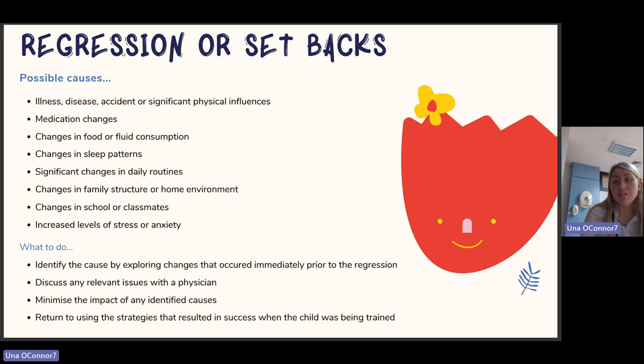Looking at regression or setbacks: if the child was making progress but is now having setbacks, look at possible causes. Consider: any illness, accident, or significant physical event; medication changes; changes in fluid or food consumption; changes in sleep patterns; significant changes in daily routines such as summer holidays; changes in family structure or home environment; changes in school or classmates; or increased stress or anxiety. To address this: identify the cause, discuss relevant issues with your GP, minimize the impact of identified causes, and return to using the strategies that previously resulted in success.